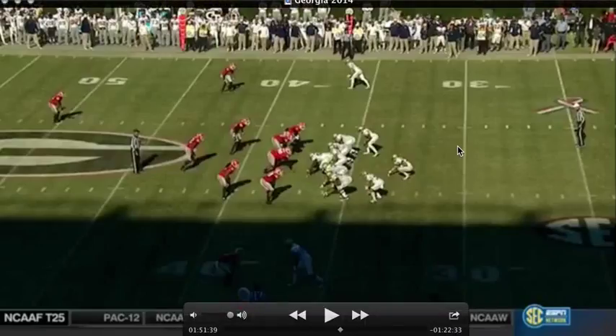Hello, this is Longest Dane. We're looking at GT versus UGA 2014, and this is the third installment of this series. This is a touchdown drive, so you want to see this.